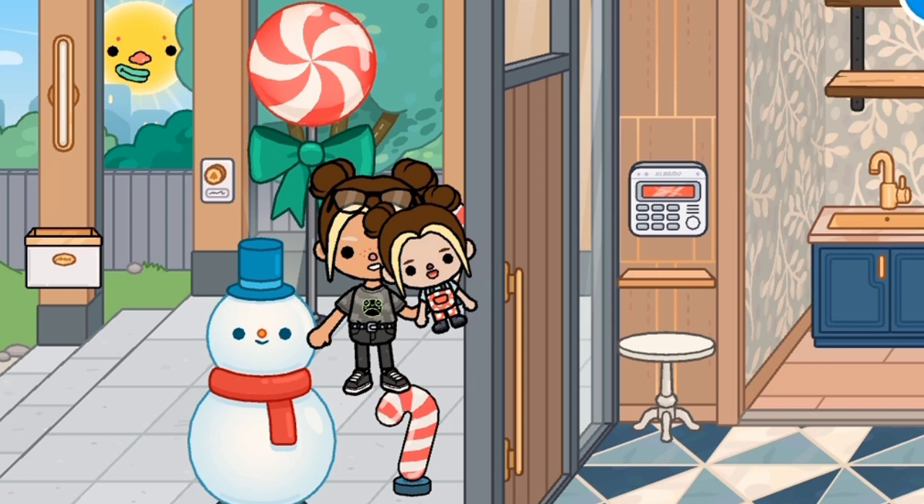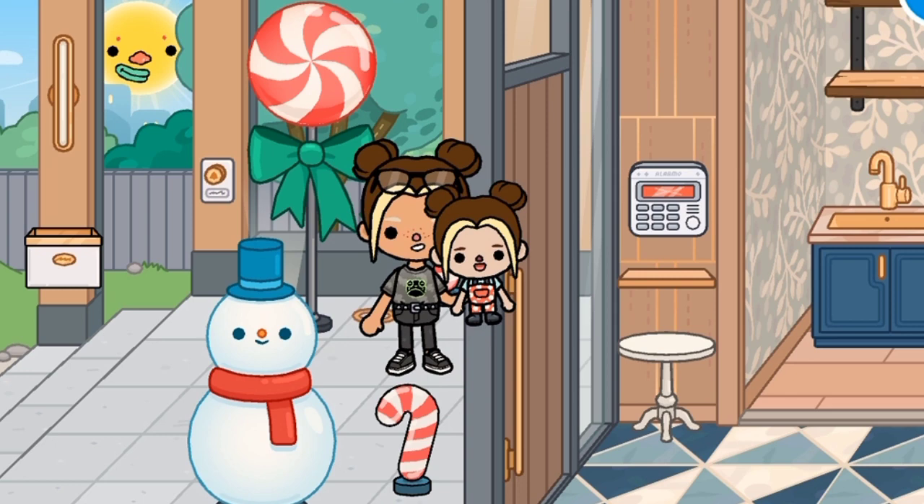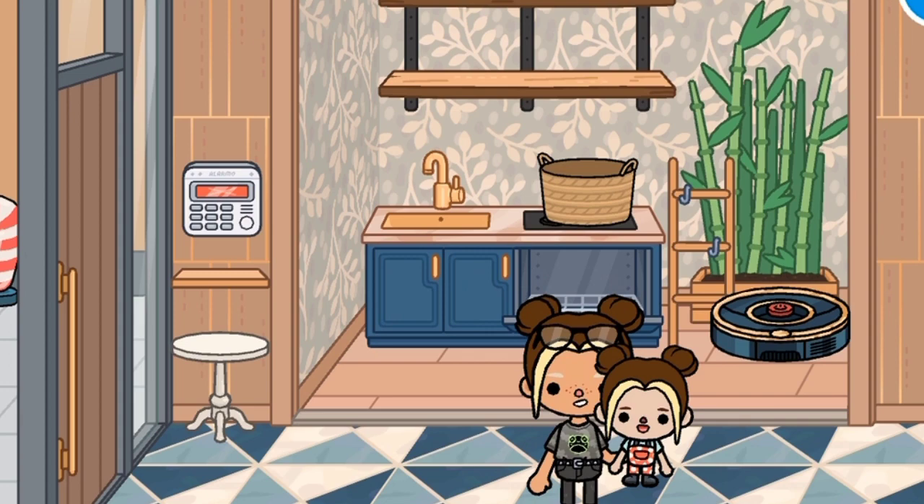Hi guys, this is part two of our family routine and looking for a house. As you can see, we've finally found our house. We haven't got the keys for it but apparently it's not locked. Let's just go try — look, oh, I never knew you could do that! They also left Christmas decorations there, oh my god, this looks so cool.